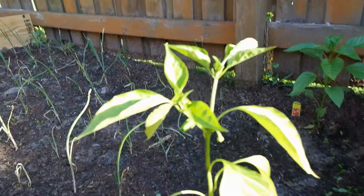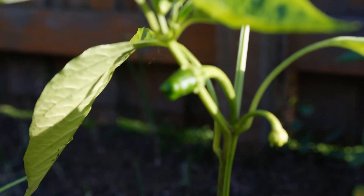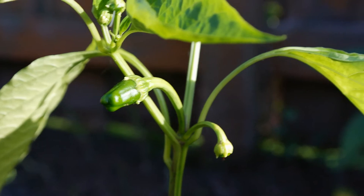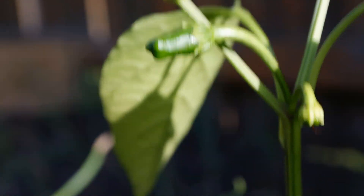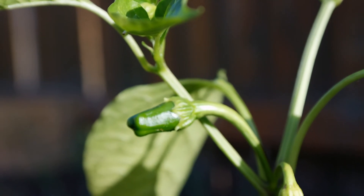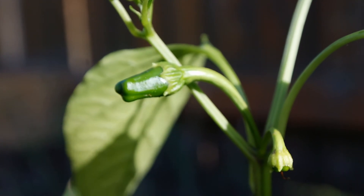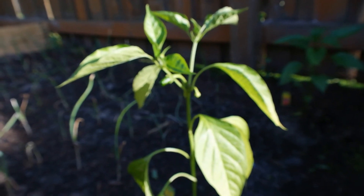And here are the peppers, and we actually have some peppers forming right here. Growing really nice, growing pretty fast too. This has like five other peppers on it as well.